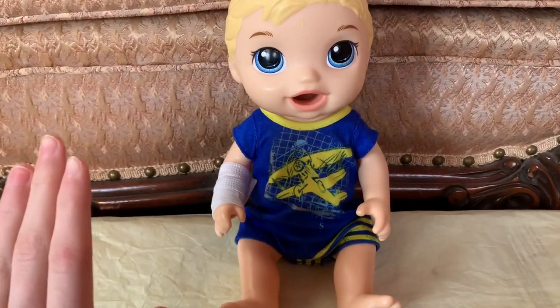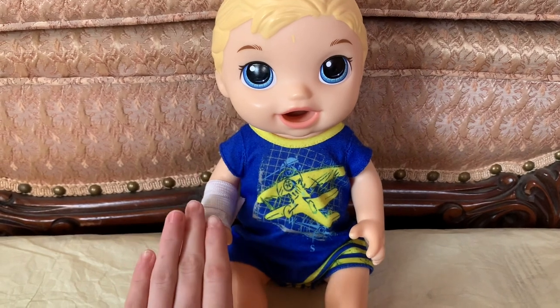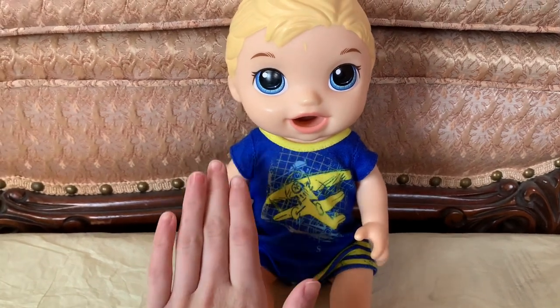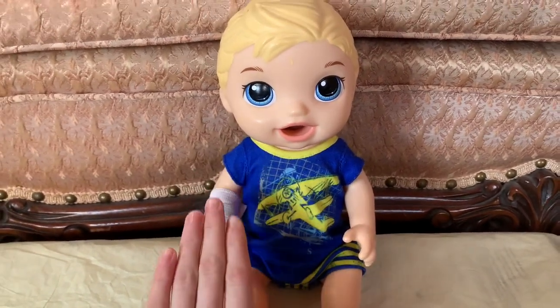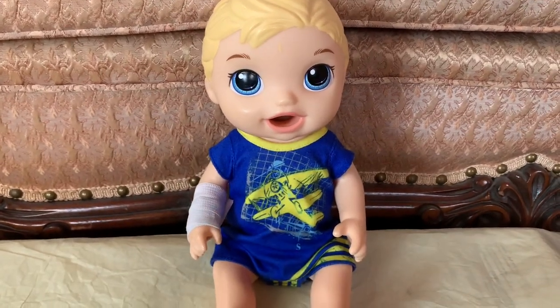Hey everyone! Welcome back to Dalai Lama Toys. Right now I'm here with my baby alive Michael, and if you have seen our recent videos, you would know that he was sick over the weekend. So right now we are at the doctor's office and he is going to get a checkup to make sure he's all better.